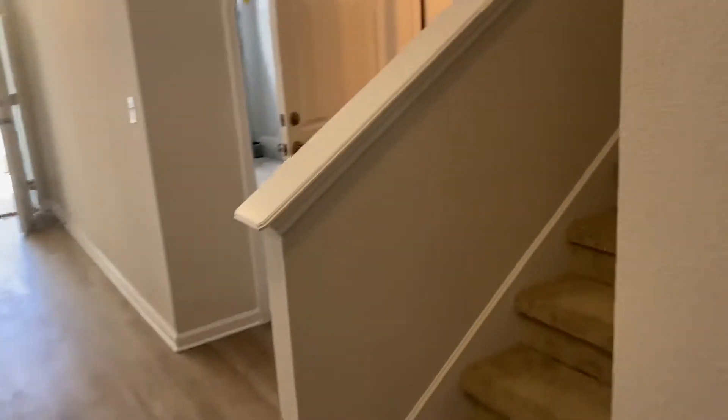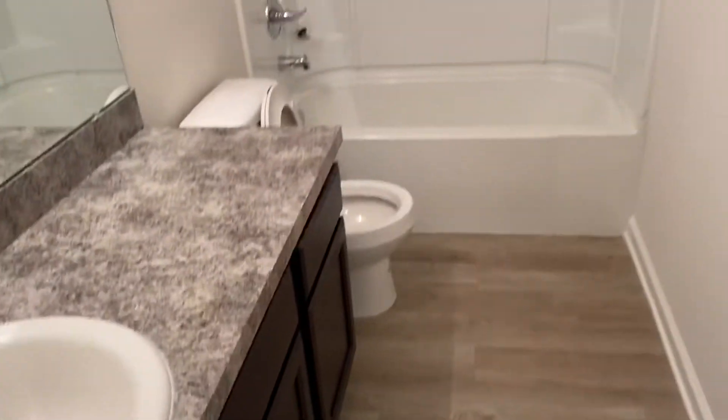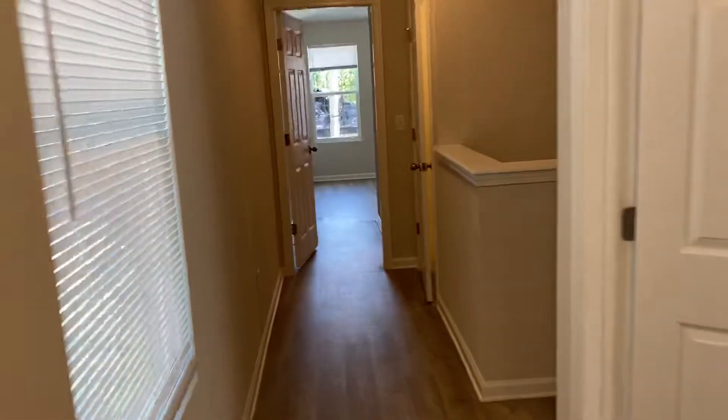Going up the stairs here, this will have all of your bedrooms and your remaining bathrooms. If you take a left, you'll have bedroom number one, your hall bath, bedroom number two, and then on the opposite end of the hallway you'll have your utility closet with all of your laundry hookups.